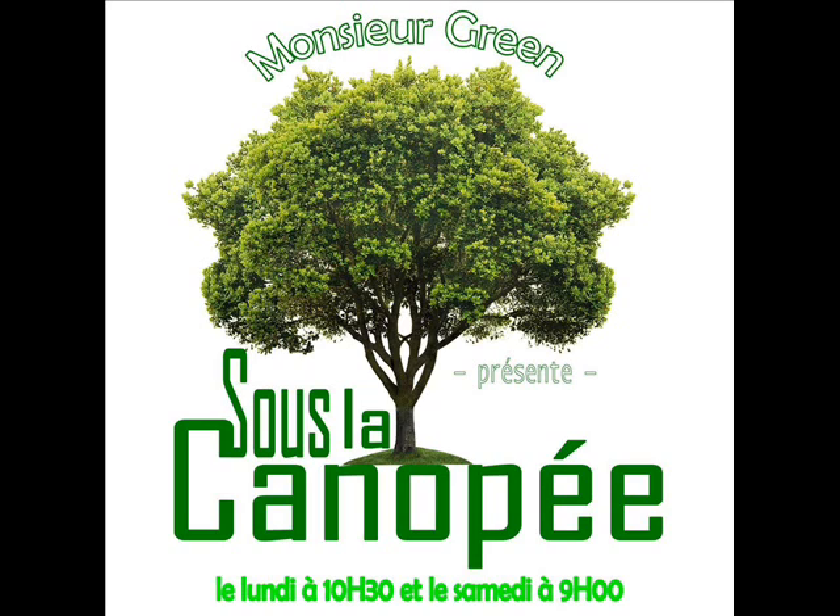Pour commencer au potager, il est temps de planter les variétés précoces de pommes de terre, d'ail rose, d'oignons blancs, d'échalotes, d'asperges, de petits pois et de fraises en godet. Sur les pommes de terre, certains essaient de nouvelles techniques, comme simplement les poser sur le sol et les recouvrir d'une épaisse couche de paille.